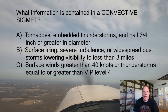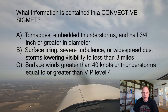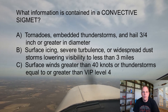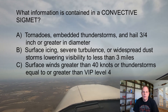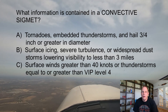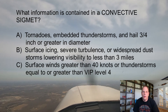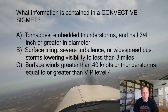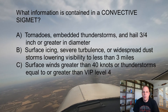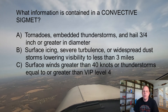The answer is A — tornadoes, embedded thunderstorms, and hail three-quarter of an inch or greater in diameter. Convective SIGMETs are advisories for hazardous convective weather that affects the safety of every flight. They are issued for severe thunderstorms with surface winds greater than 50 knots, hail at the surface greater than three-quarter inch in diameter, or tornadoes. They also advise pilots of embedded thunderstorms, or thunderstorms with heavy or greater precipitation affecting 40 percent or more of a 3,000 square mile or greater region.